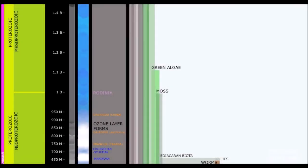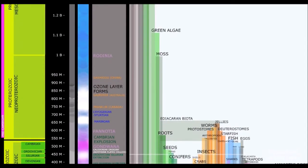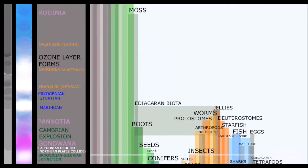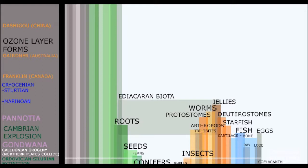Welcome back. Let's get right into it. Our last video left off at the appearance of jellies. Now at the same time, worms were evolving, and around 600 million years ago, these worm species broke off into two new types of organisms: the protostomes and the deuterostomes.